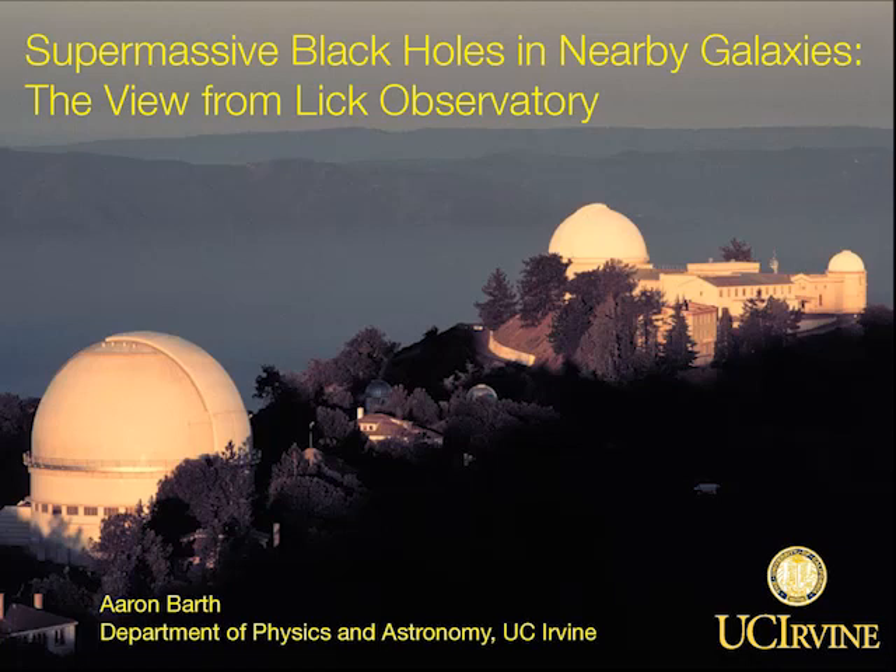Now I have the pleasure of introducing tonight's speaker. Dr. Aaron Barth is on the faculty of the University of California, Irvine, one of the eight UC campuses that uses the observatory. He's an observational astronomer whose research interests are focused on the structure and dynamics of galaxies, the detection of supermassive black holes in galaxy centers, and the properties of active galactic nuclei and quasars. Dr. Aaron Barth.